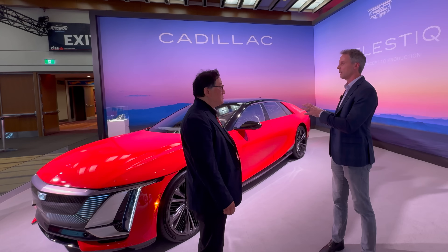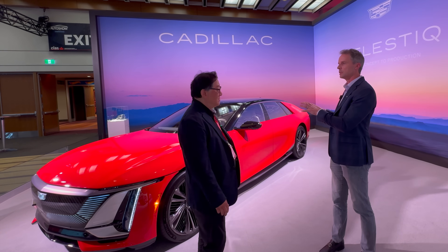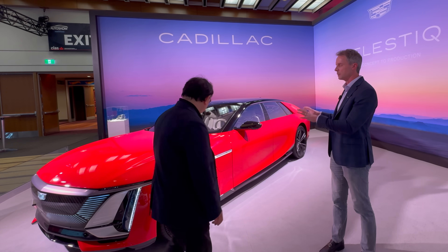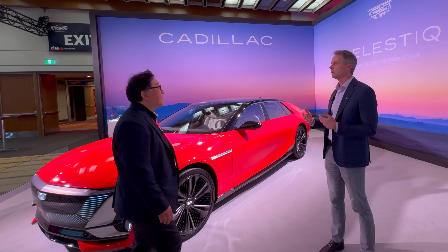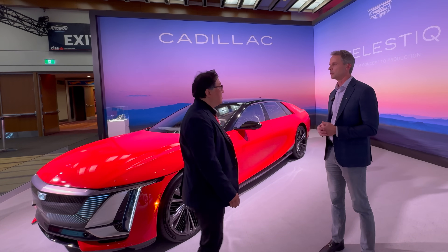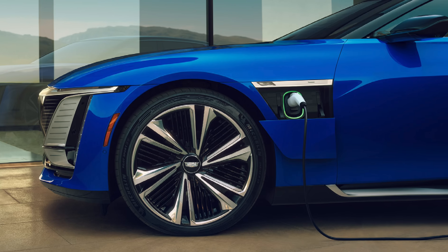So EV, an amazing structure, an amazing chassis — a lot of technology that brings capability you wouldn't expect even in this class from an engineering standpoint. And it's a full EV, right? Yes, full EV.